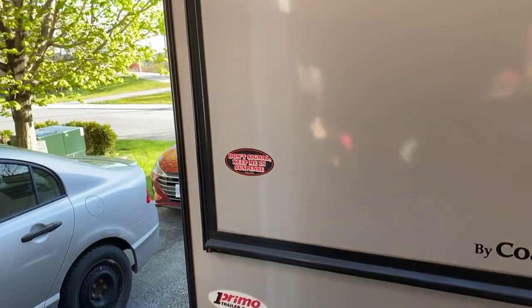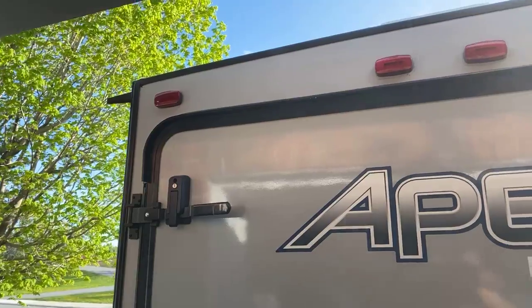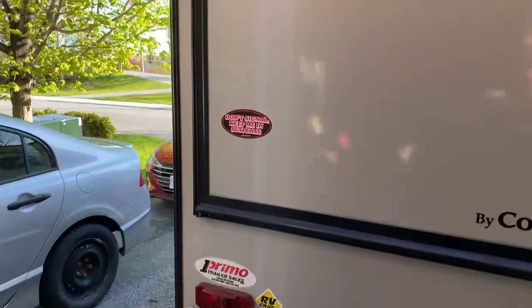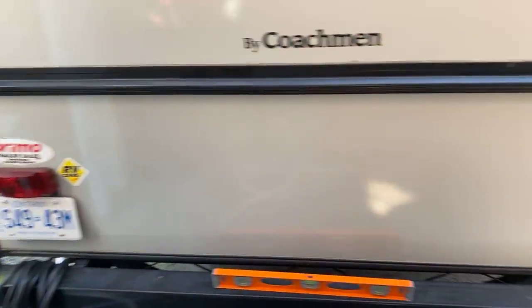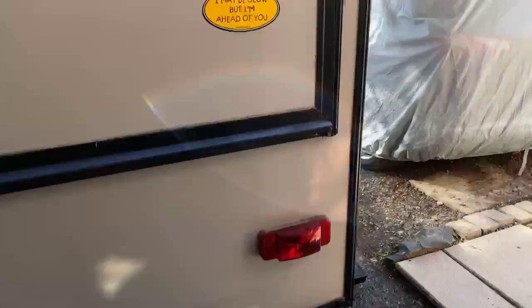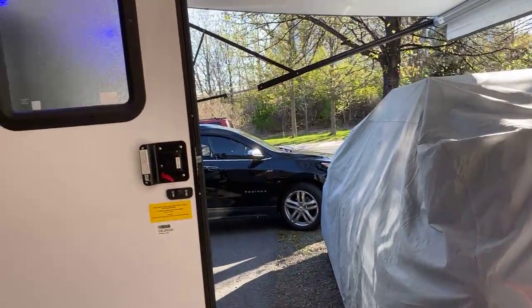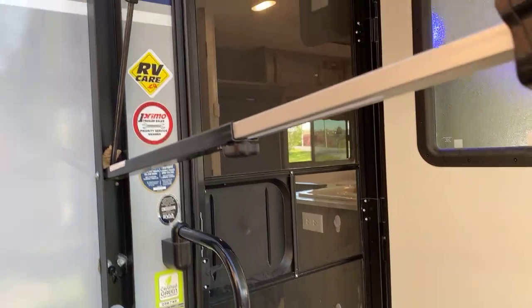So today I'm just going to be walking around the outside and inside since I just got it out of storage — see what's broken and what's not broken. That's what you have to do with this kind of stuff, right? I already checked all the lights prior to hitting the road to bring it home, so I know that's working. What I always do is open up everything and turn on everything to make sure it's all working.